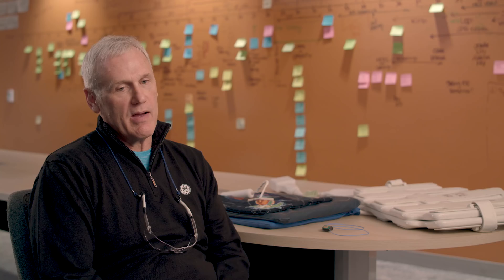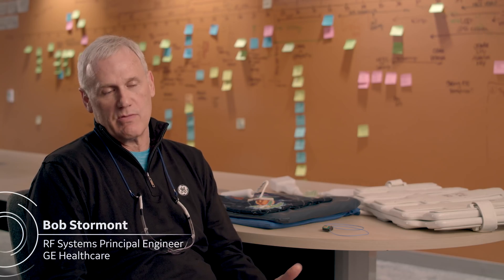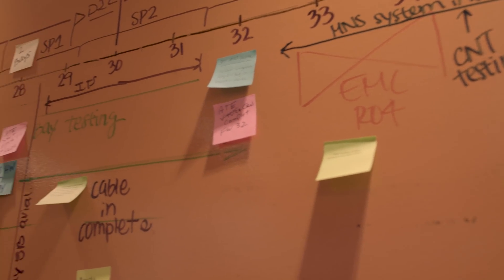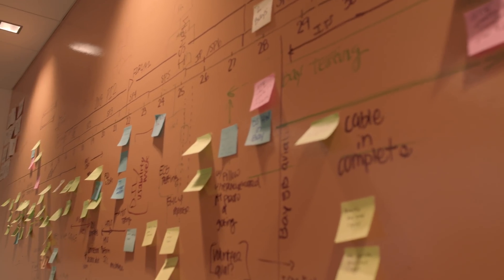I'm Bob Stormont and I'm a principal engineer developing MRI electronics and MRI coils, doing it for 30 plus years. I'm part of a lab that looks for advanced technology to move us forward on our roadmap. We have an incremental roadmap where we look at next generation, next generation, next generation, and what technology we need to develop to get there.